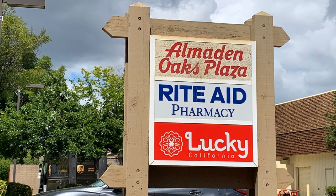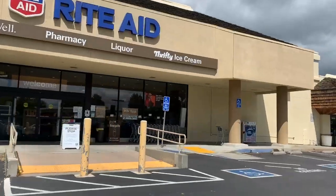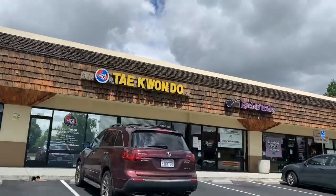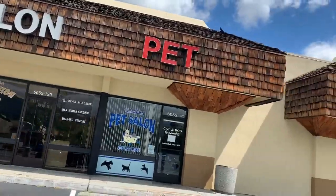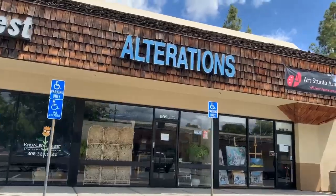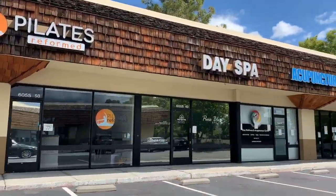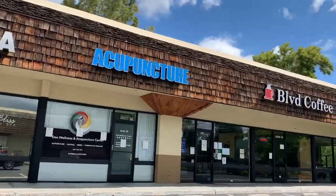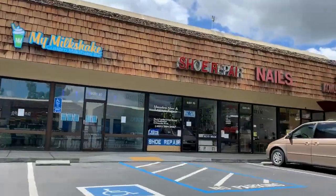There's another little shopping area anchored by Lucky. There's a great fun milkshake place kids love, and Boulevard Coffee, which is a local coffee place — there's another one in Los Gatos. There's also Pilates and learning centers for kids. And here's my wine milkshake!